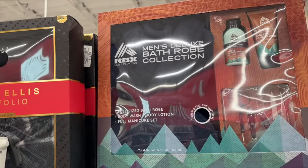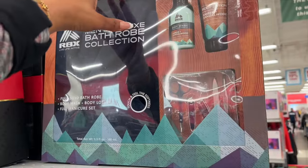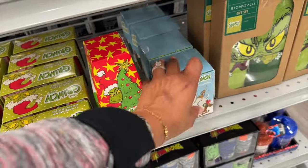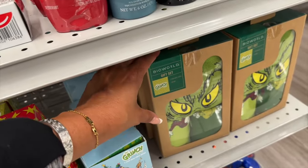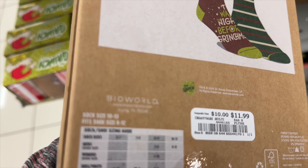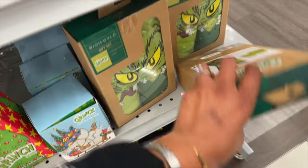The Perielli men's sleeper set is $19.99, and the RBX men's deluxe bathrobe collection — which includes a bathrobe, body wash, body lotion, and a full manicure set — is $24.99. They also have Grinch gift sets: three pairs of socks for $5.99, crew socks for $5.99, and two pairs of men's crew socks with a beanie for $11.99 — though I notice it says compared value $10, which seems marked wrong, so I wouldn't buy it at that price.